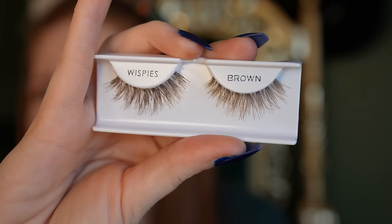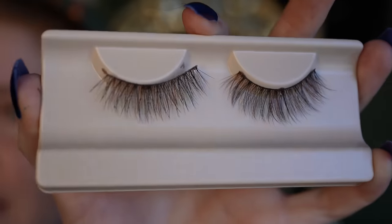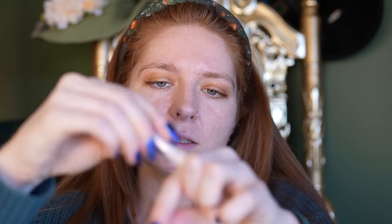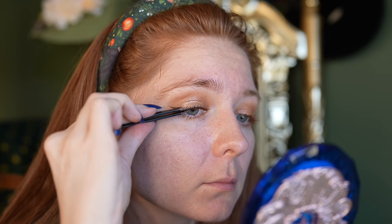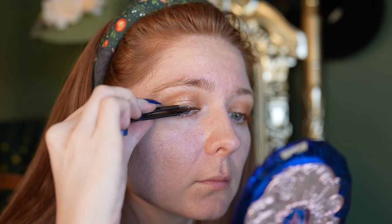Now let's talk falsies. Brown falsies are hard to find - I have never found them in store. Ardell actually makes brown wispies and brown demi wispies as well, but you can only get them online. I recently discovered House of Lashes has a coffee collection with a mixture of black and brown. Today I'm going to do the Ardell, using the House of Lashes glue. That was a damn near perfect application - eyes are done.